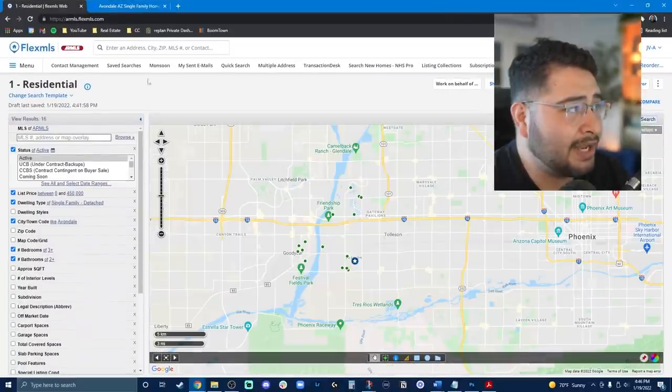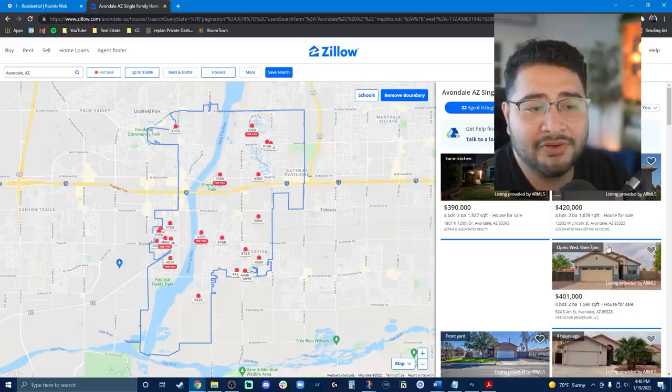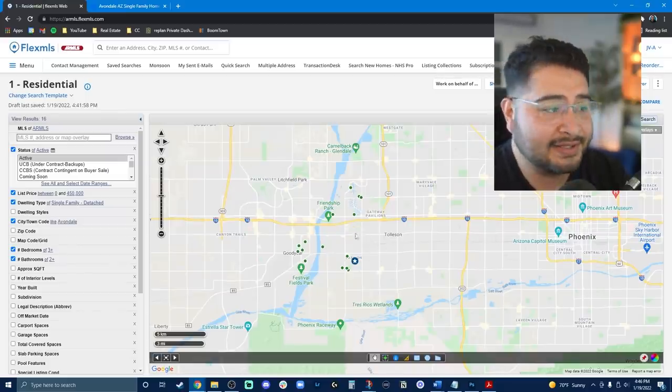Anyway, let's get to it. We're going to be focusing on a search using the MLS, and I will also be replicating this search on Zillow so I can show you how identical it would look or how to do these things on a public website, since not everyone has access to the MLS.